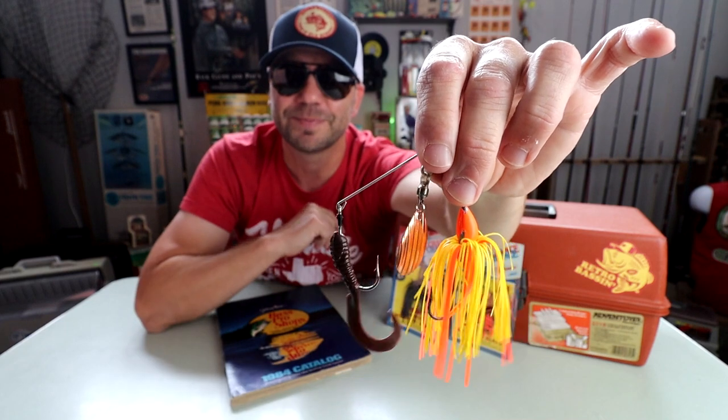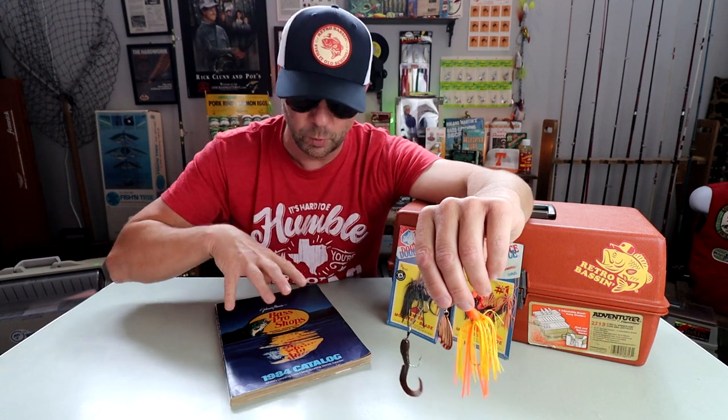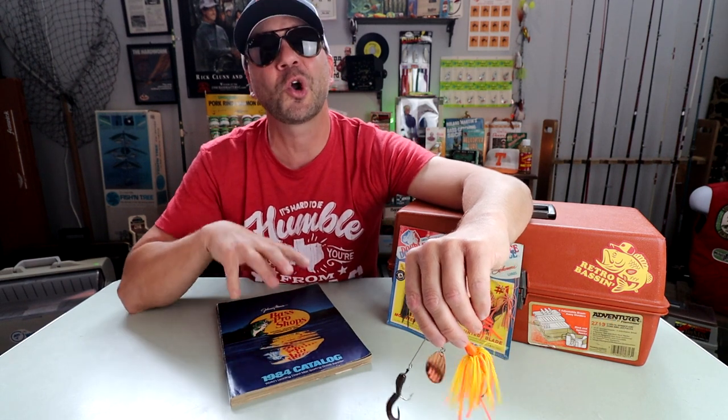Now looking at this bait — which I swear has more hardware than Ace — talking a fish into hitting it might be the challenge. Next stop we're going to hit the water with the Blakemore Double Chance, try to catch a bass, and then back in the studio we're going to take a deep dive into this 1984 Bass Pro Shops catalog. They've got a great spread on this lure that I think you guys are going to get a kick out of.